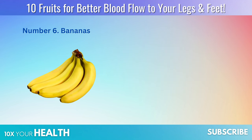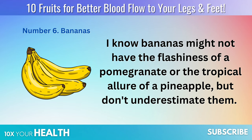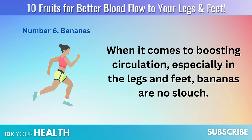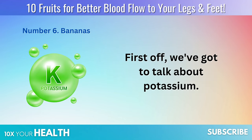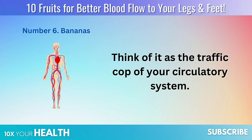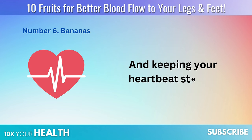Number 6: Bananas. Bananas might not have the flashiness of a pomegranate or the tropical allure of a pineapple, but don't underestimate them. When it comes to boosting circulation, especially in the legs and feet, bananas are no slouch. First off, let's talk about potassium — think of it as the traffic cop of your circulatory system, directing the flow of fluids and nutrients, helping to balance blood pressure, and keeping your heartbeat steady.